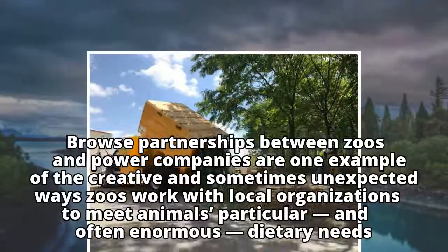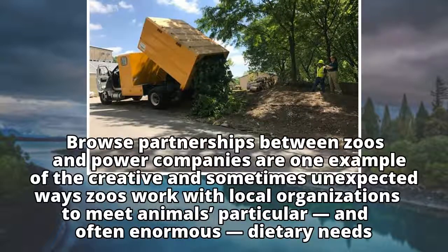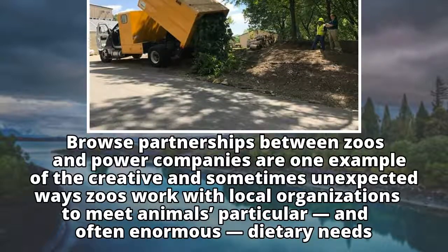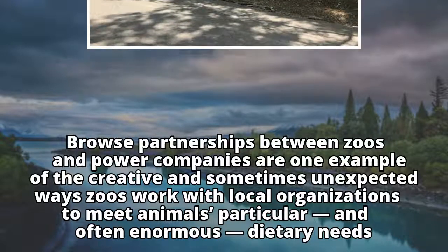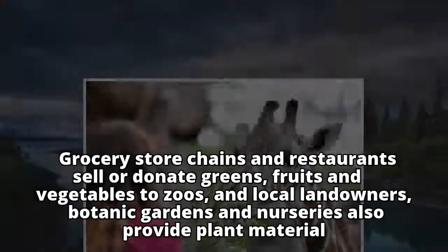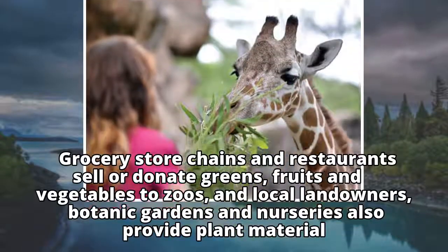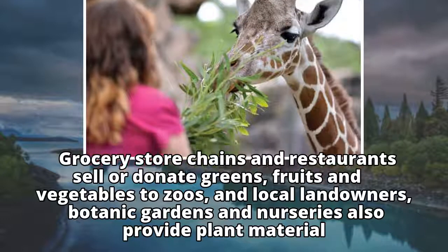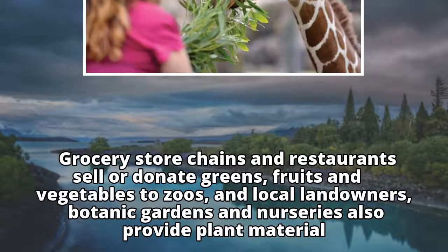Browse partnerships between zoos and power companies are one example of the creative and sometimes unexpected ways zoos work with local organizations to meet animals' particular and often enormous dietary needs. Grocery store chains and restaurants sell or donate greens, fruits, and vegetables to zoos, and local landowners, botanic gardens, and nurseries also provide plant material.